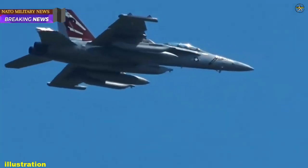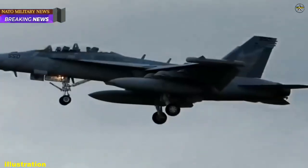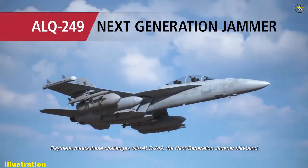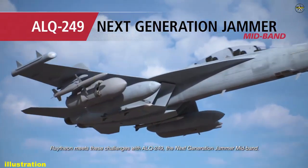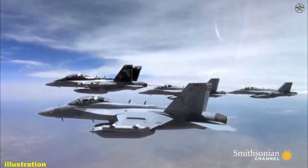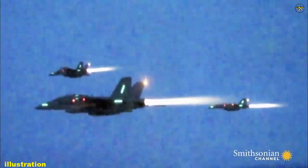NGJMB is part of a larger system that will augment and ultimately replace the legacy ALQ-99 tactical jamming system currently used on the EA-18G Growler. Belbin said NGJMB's increased power and capacity to target multiple systems will be significant enhancements over the ALQ-99.